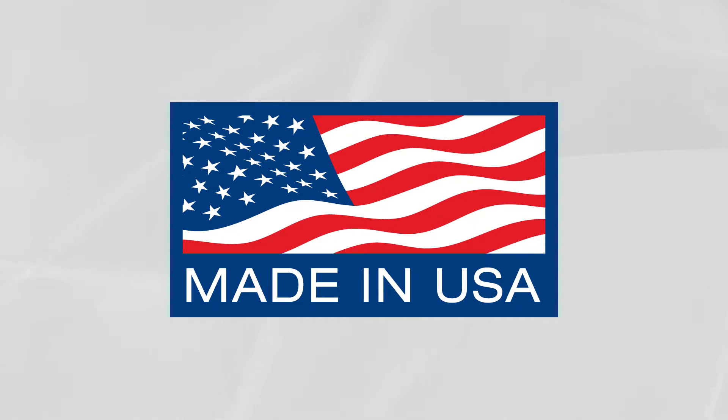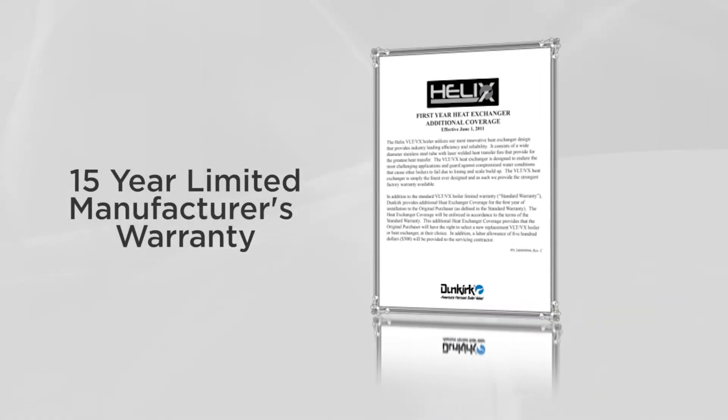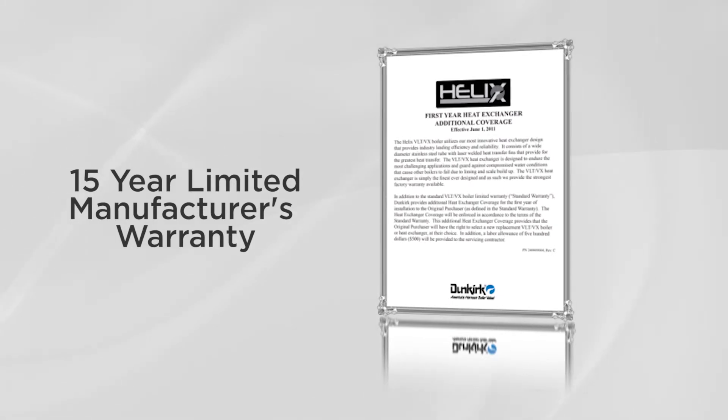The Helix is designed and assembled in the U.S. for U.S. heating systems. Unlike many competitors, the unique heat exchanger is vertically mounted to prevent any combustion or system debris from settling. This low-maintenance, self-cleaning VLT heat exchanger is designed to endure the most challenging applications and guard against compromised water conditions that cause other boilers to fail due to liming and scale buildup. The VLT heat exchanger is simply the finest ever designed, and as such, Dunkirk provides the strongest factory warranty available.